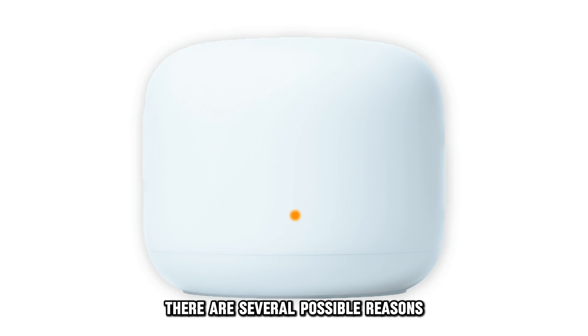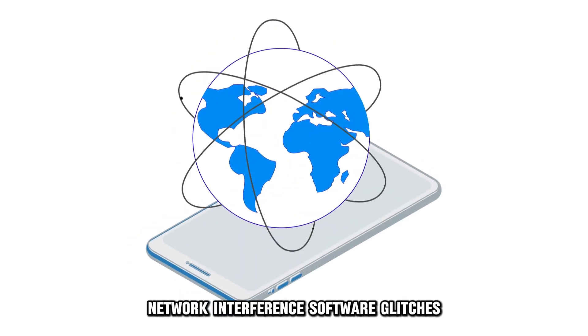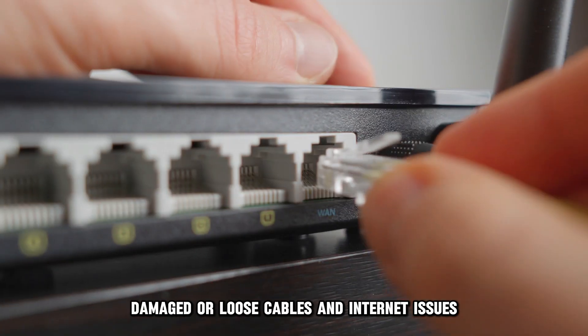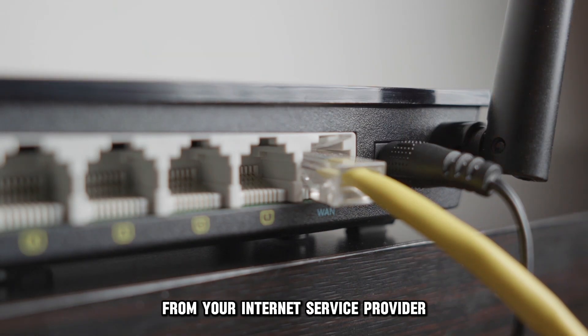There are several possible reasons Google Nest blinks orange. These include hardware issues, network interference, software glitches, damaged or loose cables, and internet issues from your internet service provider or ISP.